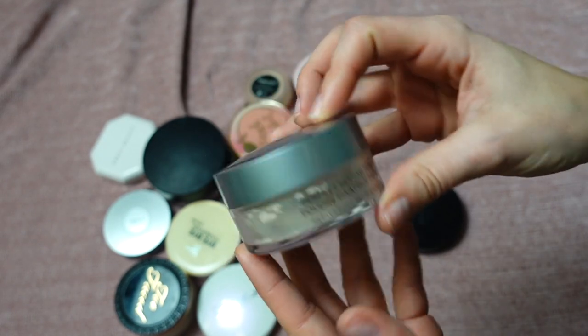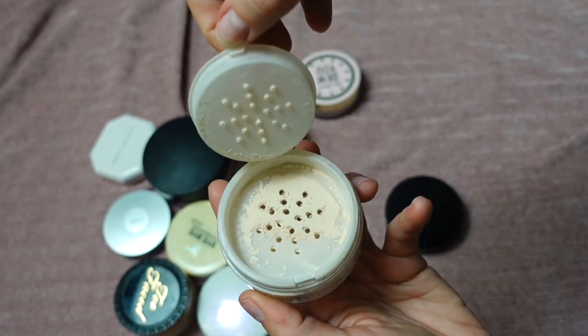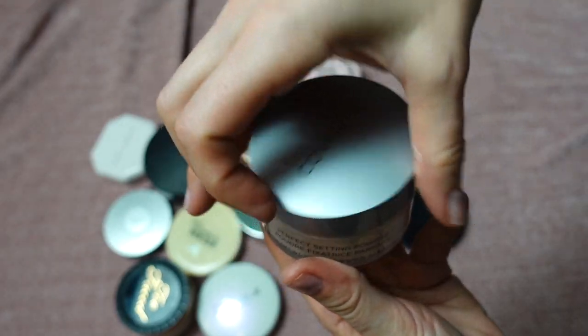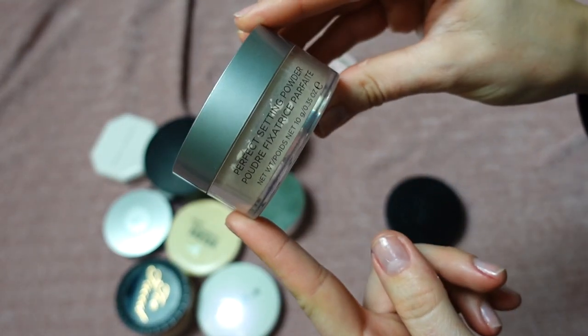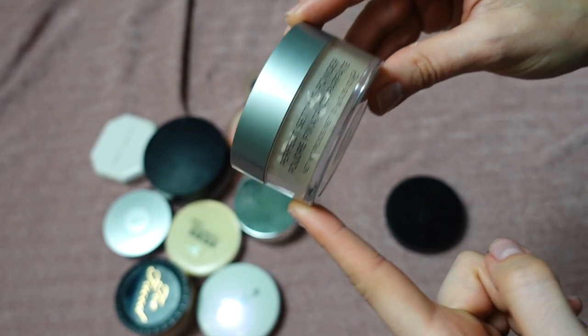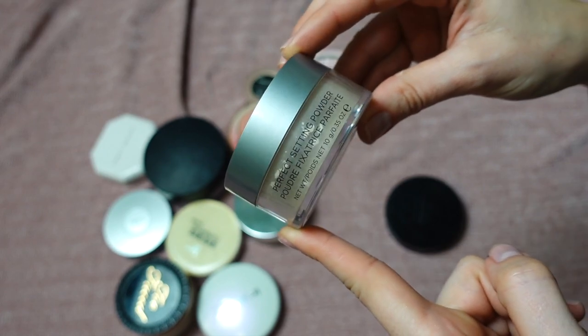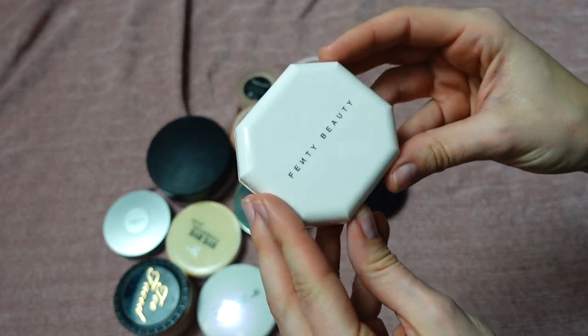This is the Cover FX Perfect Setting Powder in shade Translucent. I love this powder so much — I'm putting it in project pan because I've had it for some time and need to start using it. It's long-lasting, beautiful, smoothing — it checks all the boxes for my skin type.